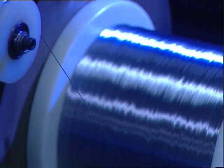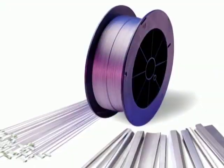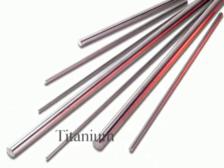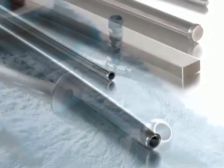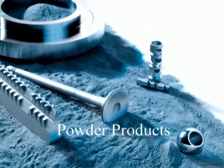In addition to specialty alloys, Carpenter's Dynamed subsidiary manufactures titanium alloys that have been used for airframe fasteners. Dynamed also produces titanium tubing for pneumatic ducting. And Carpenter Powder Products produces gas atomized metal powders for turbine engines.